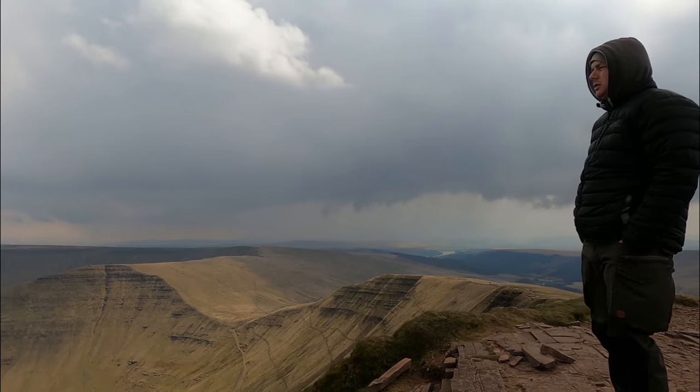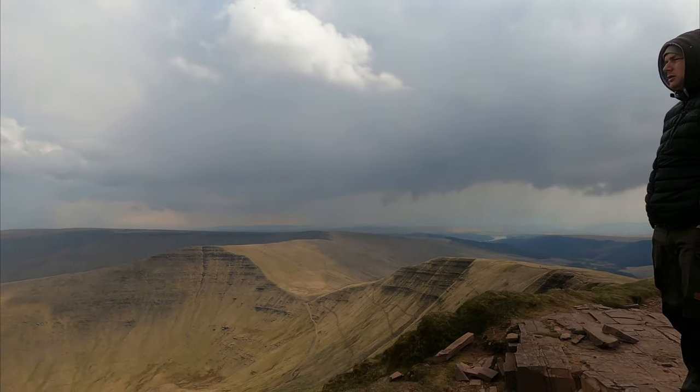Dan seems to be mesmerised by the views. Worth the struggle? Yeah, of course.